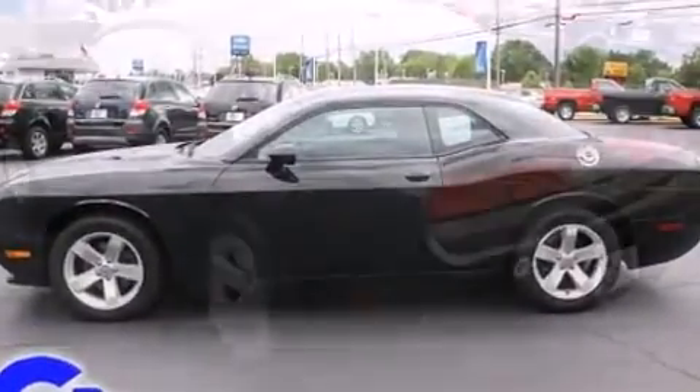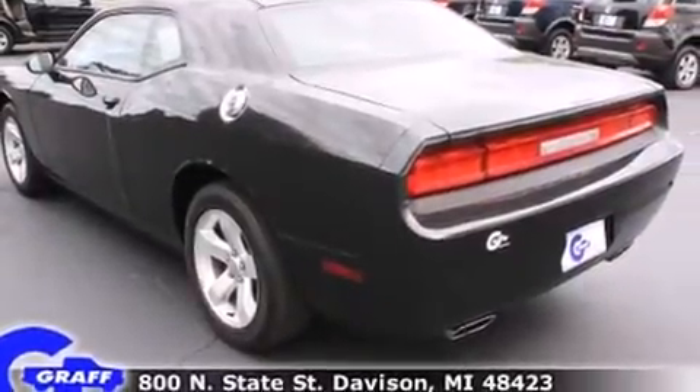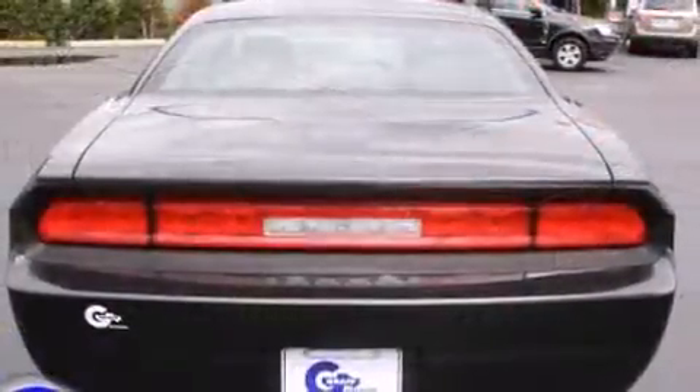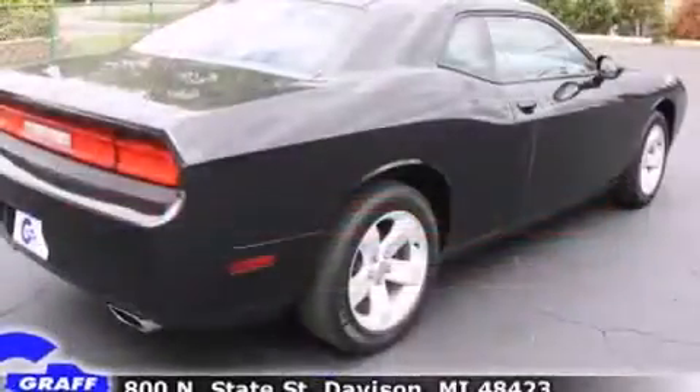Dodge made sure to keep road handling and sportiness at the top of its priority list. Under the hood, you'll find a six-cylinder engine with more than 300 horsepower, providing a smooth and predictable driving experience.